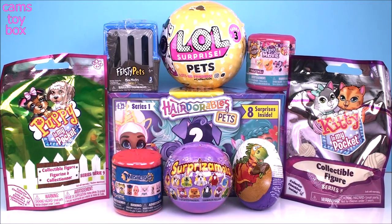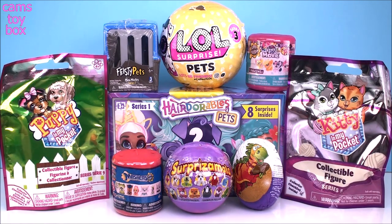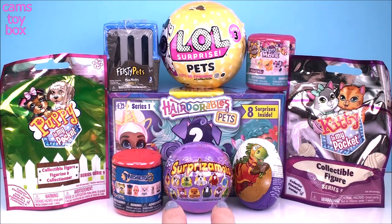Hey guys, welcome back. So super excited you're here with me today on Cam's Toy Box. Today's video, all the surprises have something in common - they are all pet surprises. We've got a Hairdorables pet, we've got an LOL pet, we've got a Feisty pet, those are super funny. But let's see what kind of animals we get down here.